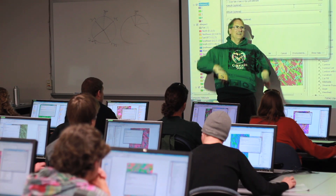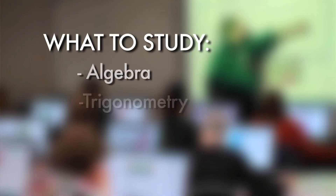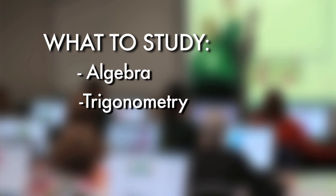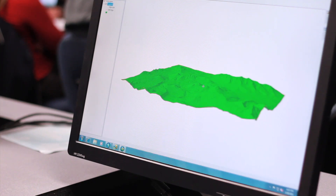I've always loved maps and I've always loved computers — it's just a lot of fun. Algebra and trigonometry are probably the two most important subjects. Knowing angles and shapes, things like that, the area of a circle.